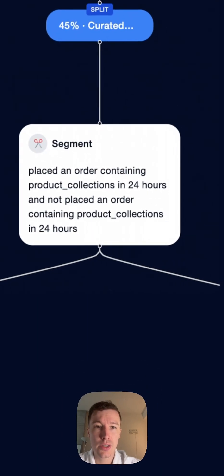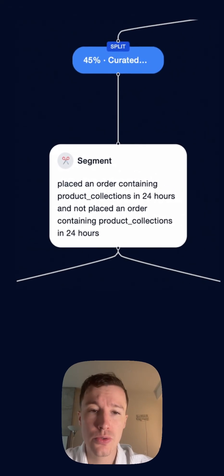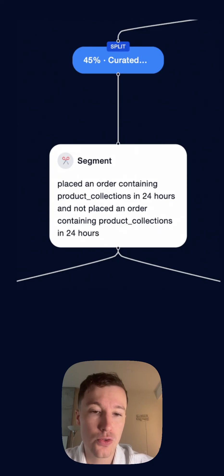One method for choosing what products to show your subscribers is with curated branches, where you define certain segments and then based on that segment choose what products to highlight.